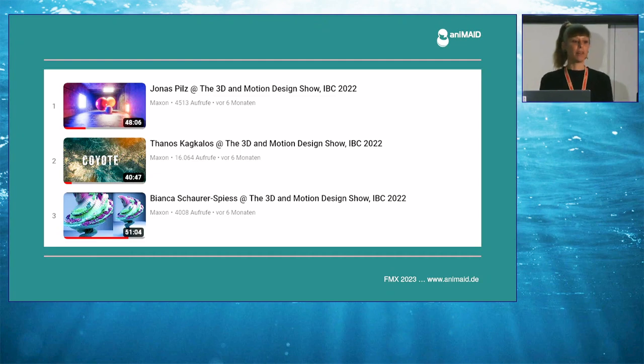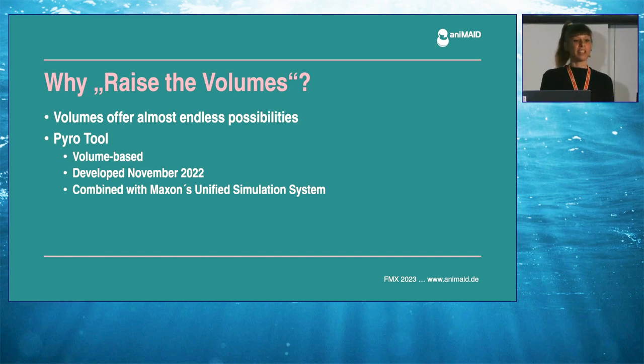Last year I held my very first presentation for Maxon, where I talked about my career and even presented that final year project. You're welcome to watch the whole presentation at the Maxon YouTube channel. This year I decided to concentrate on a specific topic: volumes. That's why the title of the presentation is Raise the Volumes. I perfectly well know that the volume technique isn't something really new, but I'm totally in love with it because it offers almost endless possibilities. I always look at tools and techniques and think about how I can use them for my graphical designs.